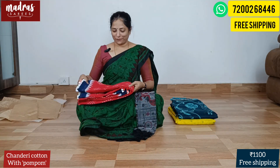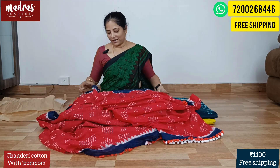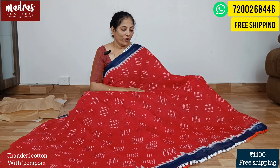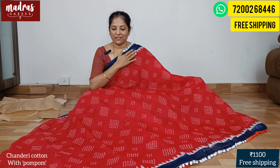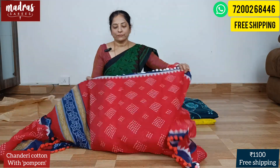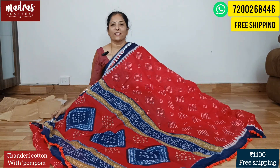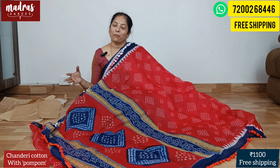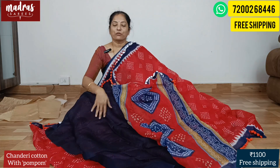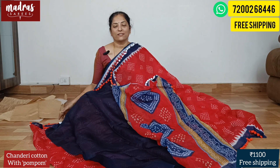Next comes a maroon red — red with blue. Very famous combination is red with blue. See how good it is — very vibrant and fresh. Red with blue combination, red pom pom and white pom pom mix attached to the whole body. Here comes the pallu and here comes the blouse piece — matte finish with a cat border in darkest blue. Lovely combination — Chanderi cotton with pom pom, ₹1100 free shipping all over India.